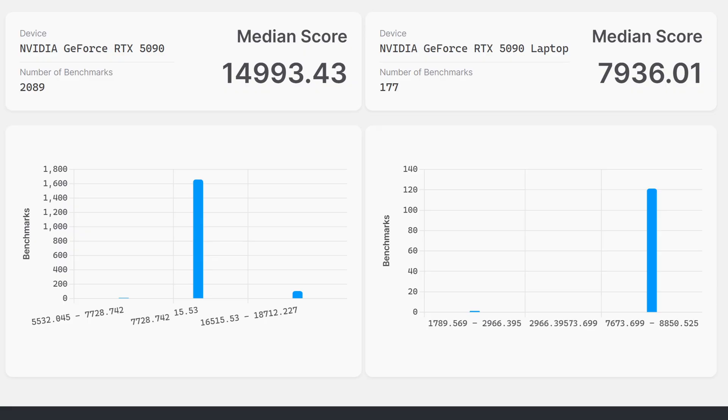I've seen GPUs throttle so hard they performed worse than older cards simply because the case airflow was inadequate. This, along with power limits, is why laptops with the same named GPU cannot be directly compared to their desktop counterparts — not to mention they often have a different VRAM amount as well. Check your current PSU specs before buying. If you're going to have to buy another one, buy a good one — it's literally the heart of your PC.